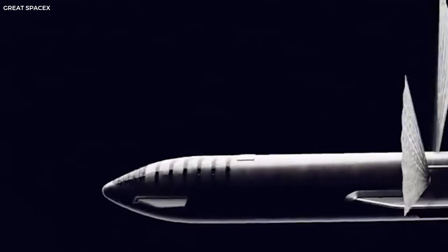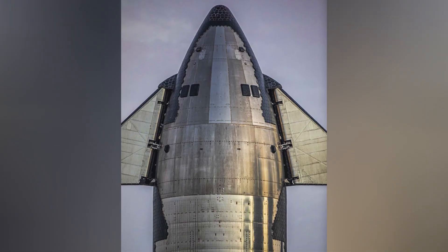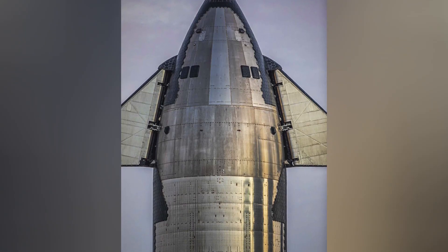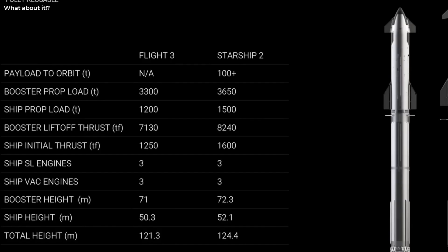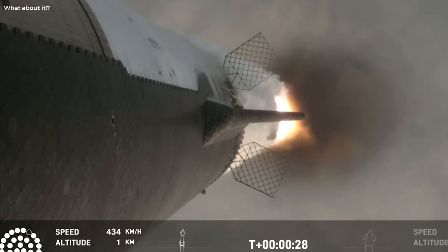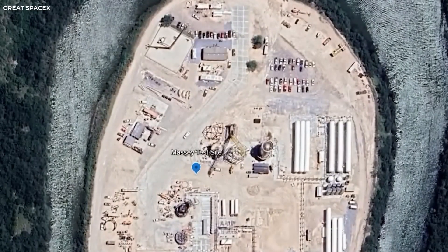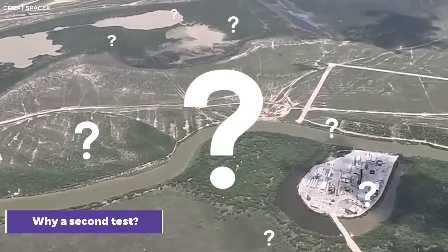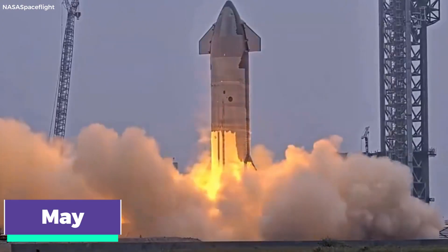This is no small feat, considering the immense forces and heat generated during re-entry. This extensive overhaul is a direct response to the heat shield issues experienced during the previous Starship launch. SpaceX is determined to ensure that Ship 30 returns to Earth with more than just its flaps attached. Ship 30 recently made its way to Massey's test site, where it underwent a static fire test. But why a second test? This ship had already completed a static fire back in May.